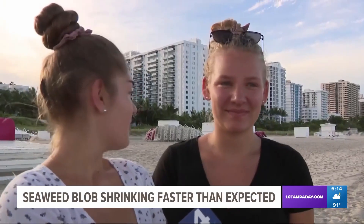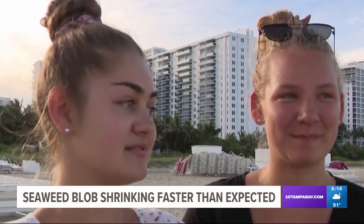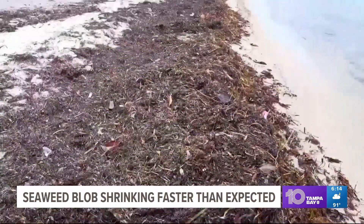I expected white sand, blue sea — not seaweed and garbage. What's worse is when it dries and then it gets really, really smelly.